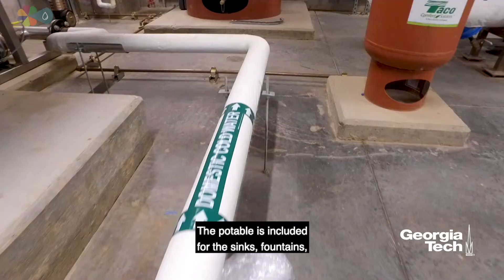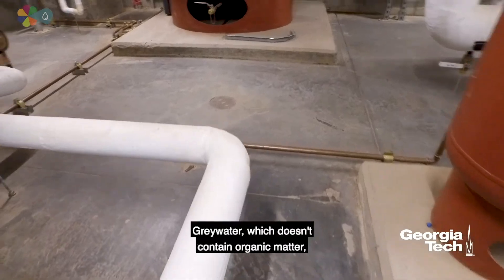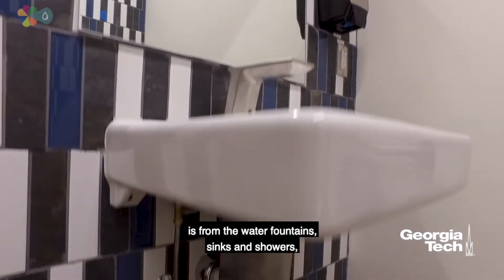The potable water is used for the sinks, fountains, showers, and composting toilets. Grey water, which doesn't contain organic matter, is from the water fountains, sinks, and showers.